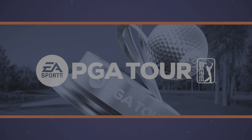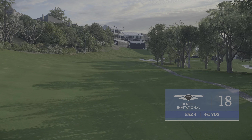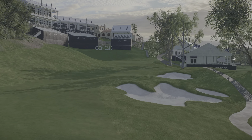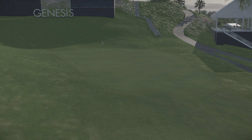Such a unique closing hole — the 18th here at Riviera at 475 yards. You're asked to hit your tee shot onto a 30-foot rise that features hillside to the left and gully to the right. From there, it is a tough approach into the amphitheater green.